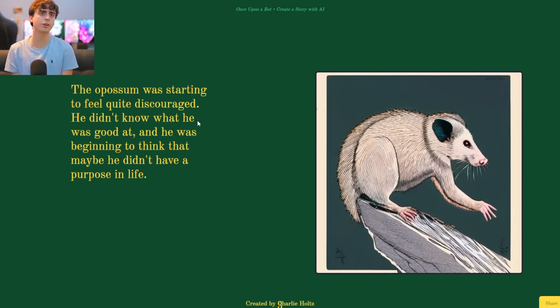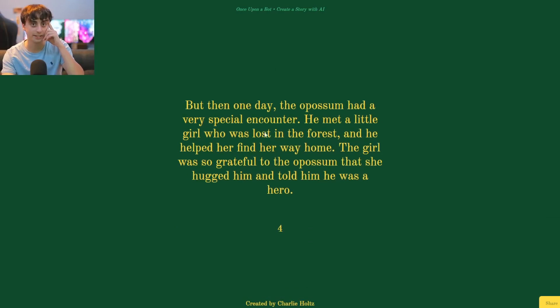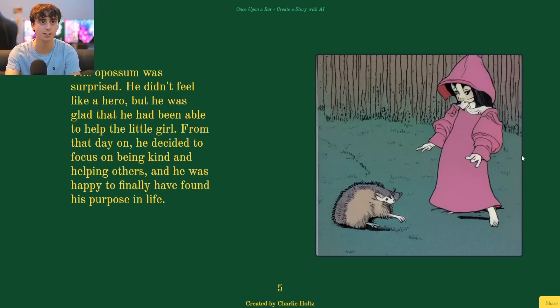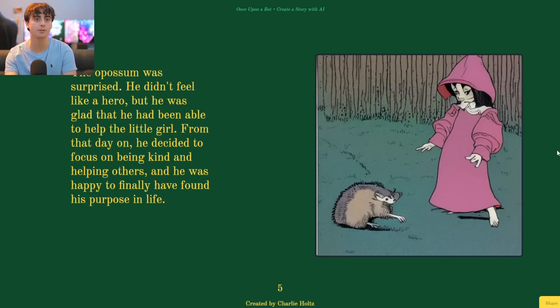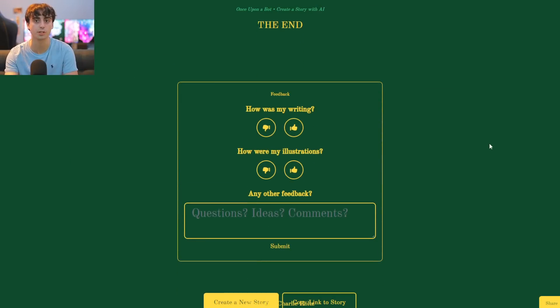The opossum was starting to feel quite discouraged — he didn't know what he was good at and was beginning to think maybe he didn't have a purpose in life. But then one day he had a very special encounter: he met a little girl who was lost in the forest and helped her find her way home. The girl was so grateful she hugged him and told him he was a hero. From that day on, he decided to focus on being kind and helping others, and he was happy to have finally found a purpose in life. This is literally a children's book that you could actually sell.